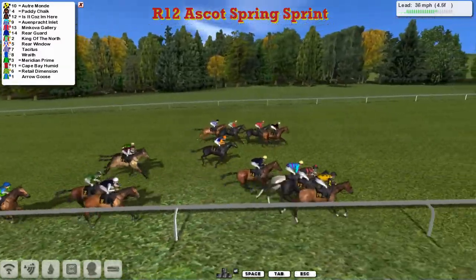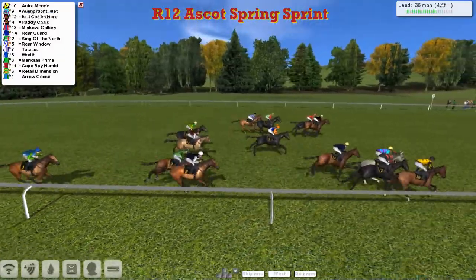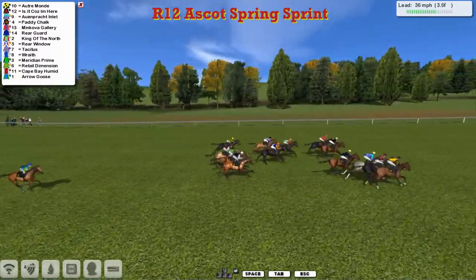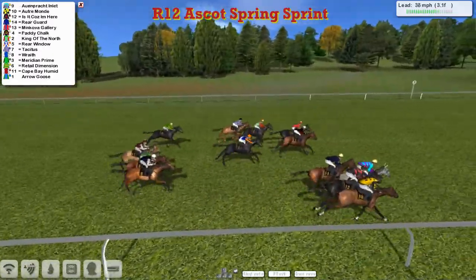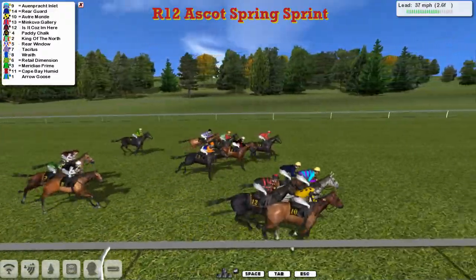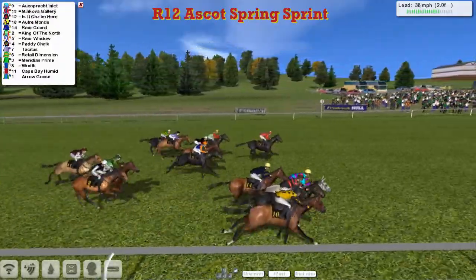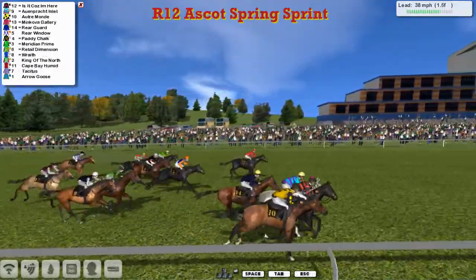Oatramond, is it Kuzalier, the grey Ornprakt Inlet, and then Rearguard — the leading four down on this rail. Right over on the far side it's Paddy Chalk and Minkova Gallery. The one that's really struggling at the back is Arrow Goose. It's Oatramond who's just about the leader from Kuzalier, and Ornprakt Inlet has now just about taken it up from Rearguard. Then Oatramond, Minkova Gallery is next. Kuzalier is after that, then Paddy Chalk, also still trying to get into it. Minkova Gallery going well on its own up the centre of the track.